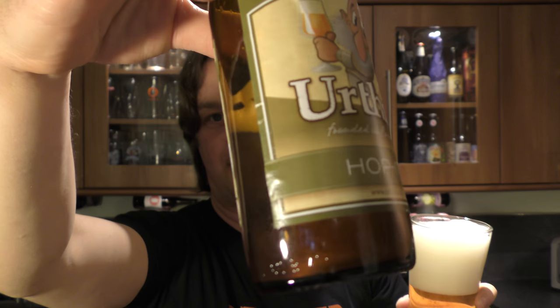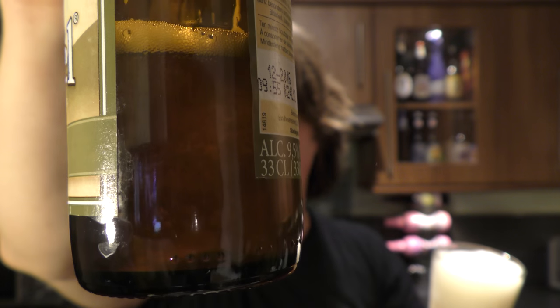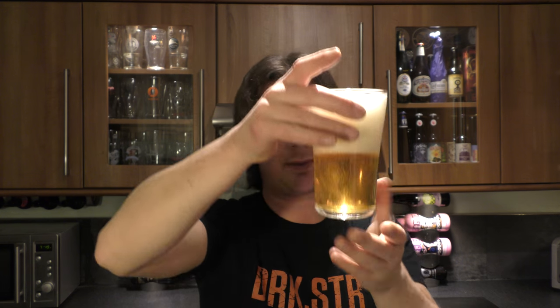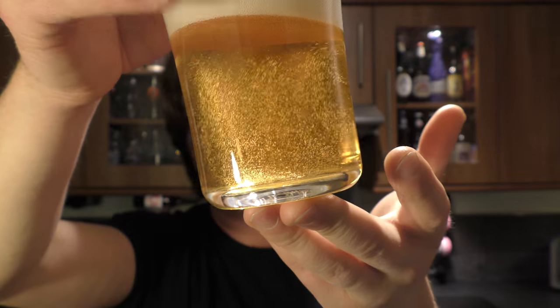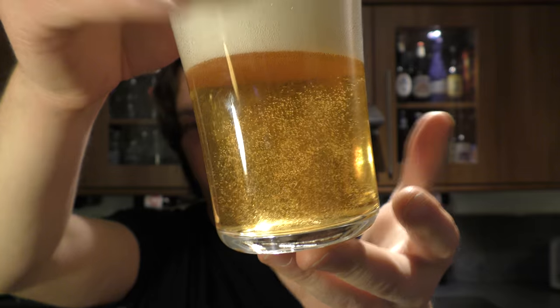As you would expect from a Belgian beer, there's lots of floating suspended yeast in the beer — can you see that? That's what's causing that lovely raging carbonation. I think it looks so pretty in the glass, especially in 4K.